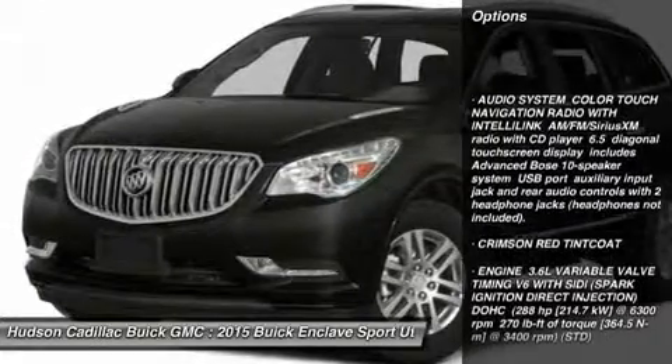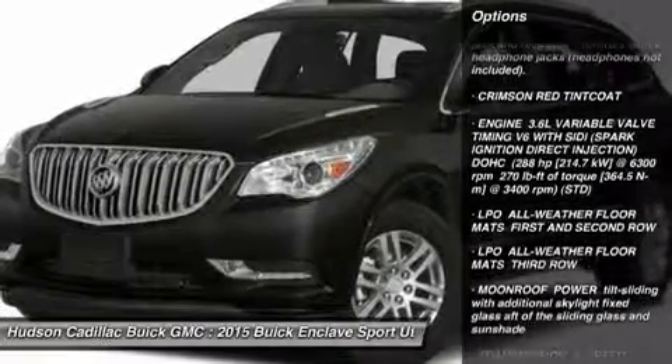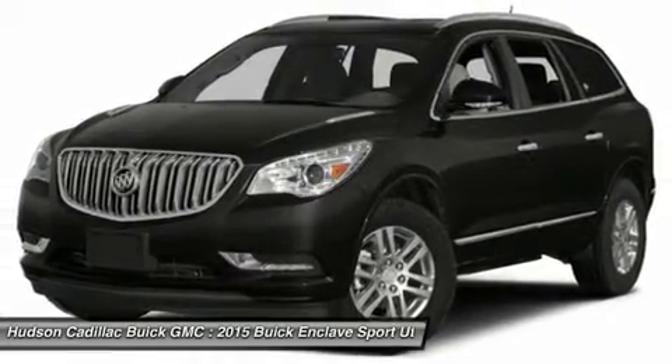Steering wheel audio controls, power lift gate, power passenger seat, remote engine start, all-wheel drive, adjustable steering wheel, power steering, cruise control, aluminum wheels, floor mats.